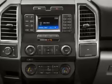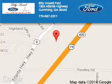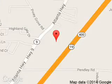Call or click to contact us. Billy Howell Ford Lincoln is dedicated to doing everything possible to ensure that the experience you have selecting your next vehicle is a pleasant one. We are located at 1805 Atlanta Highway, Cumming, Georgia 30040.